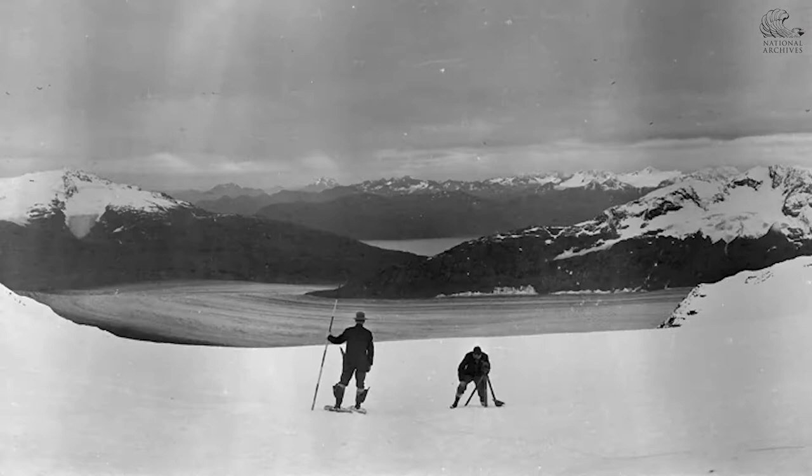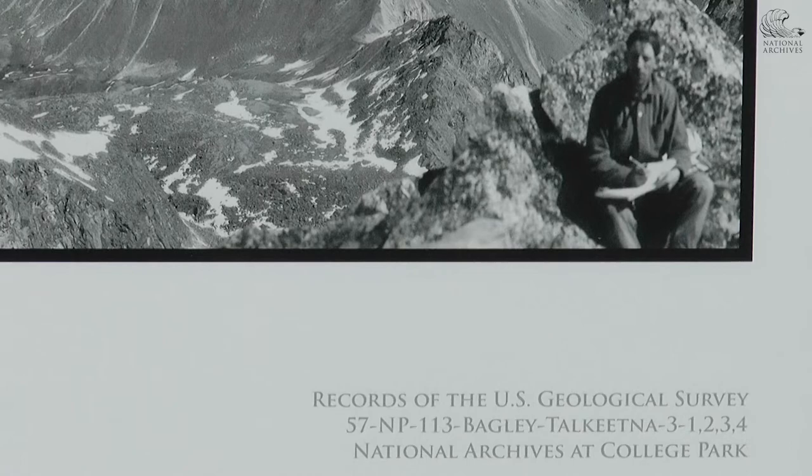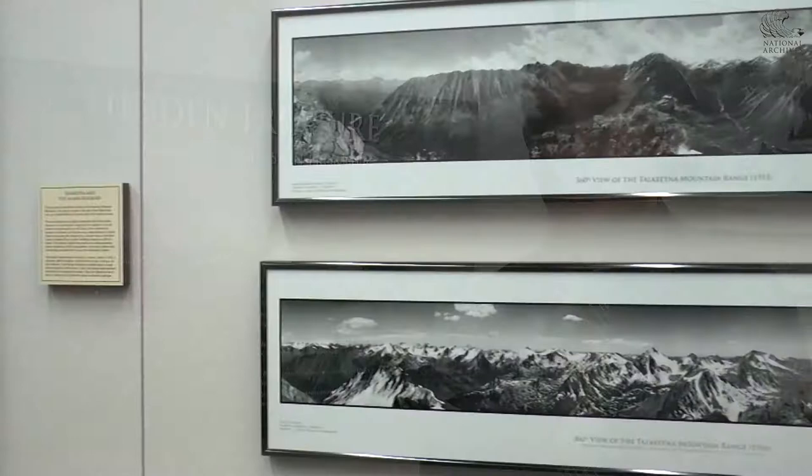The photographs that you see in this display were all shot in the Alaska Territory, starting in 1910 and lasting until approximately 1932. The National Archives acquired these negatives from the U.S. Geological Survey in 2007. In this particular accession there was approximately 52,000 images.